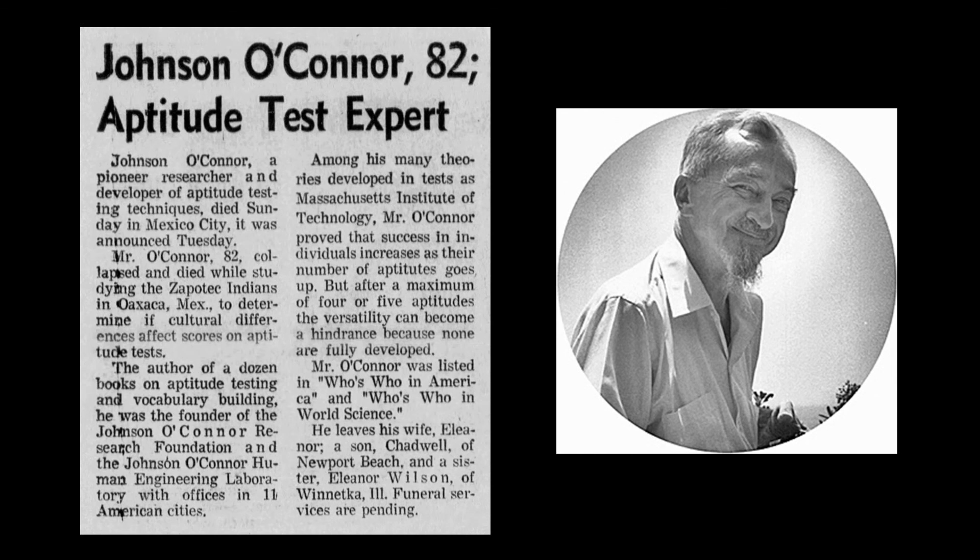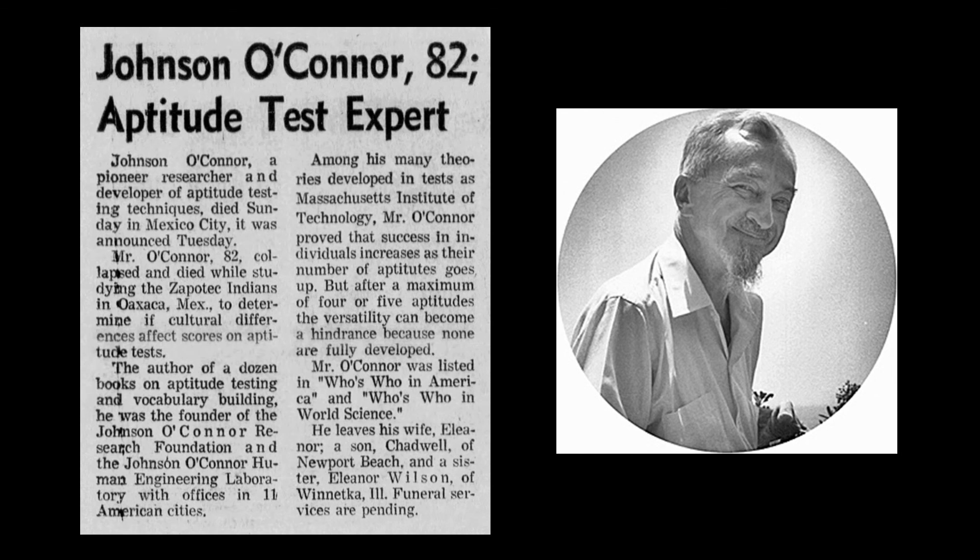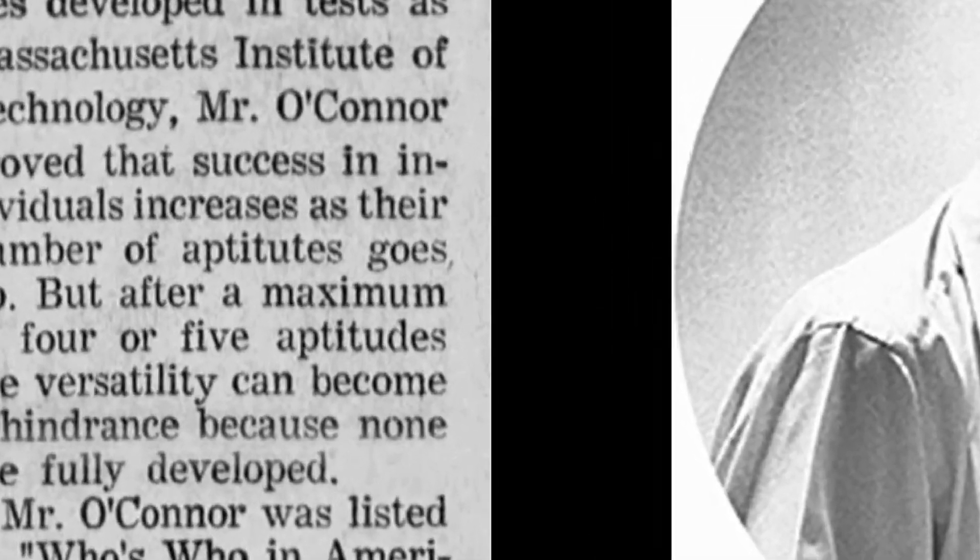This concludes our look at the Human Engineering Laboratory. We hope you have enjoyed learning more about our latest secret of Glessner House. Tune in next time, when another secret will be revealed.